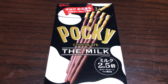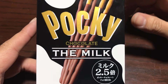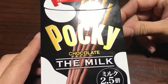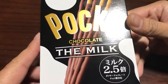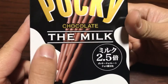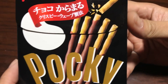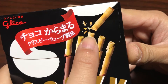Hey guys, this is Cool Japan and today I'm gonna show you guys some cool Japanese snacks. This is Pocky and it's not the Pocky that you're used to — this is a new kind. I haven't seen these in stores before. It's called Chocolate the Milk, and I think it's a little bit different because the cookie looks a little bit different.